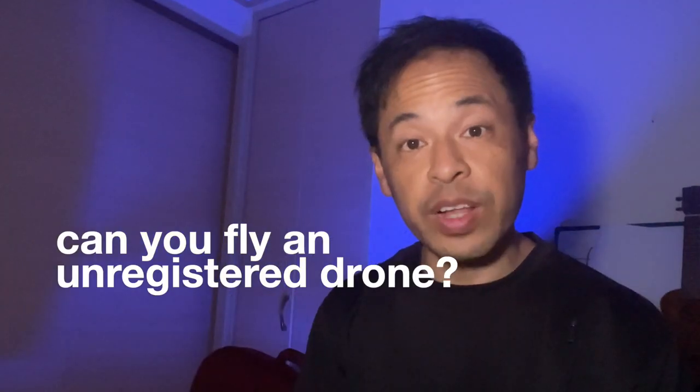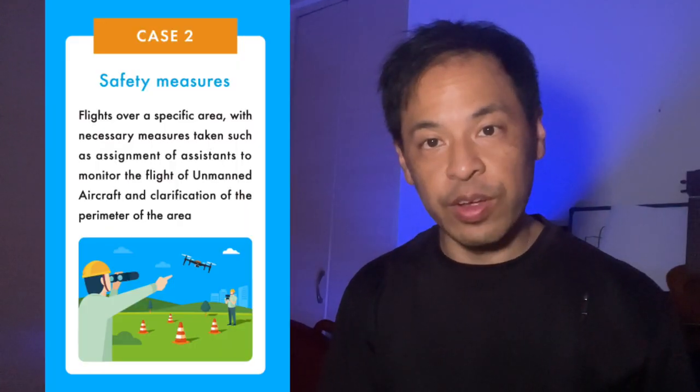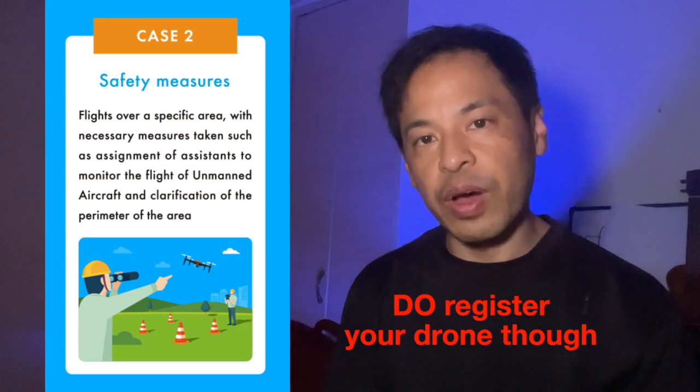If your drone is not registered, can you fly? This is what the law says. The website is left to interpretation. However, this is how I read it: if you are in a defined safe area with a spotter, you can fly without registration.